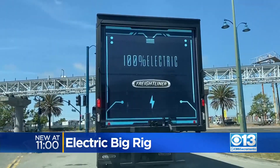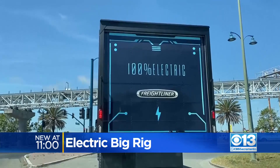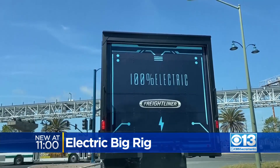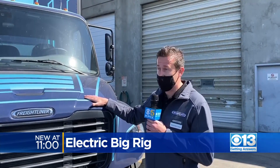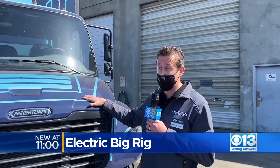These battery-powered semi-trucks are something you could soon see on the roadways as companies look to improve their carbon footprint. We have right here the Freightliner EM2 — one of our fully battery electric trucks. We also have our Freightliner E-Cascadia here.